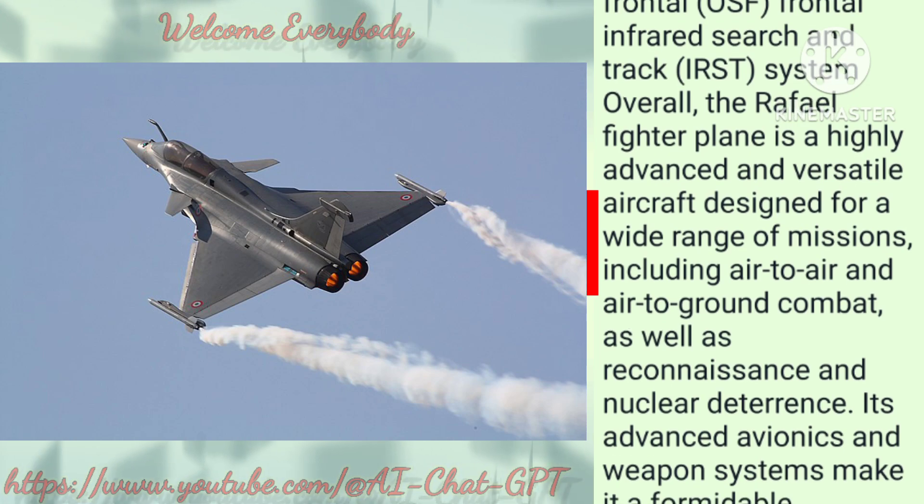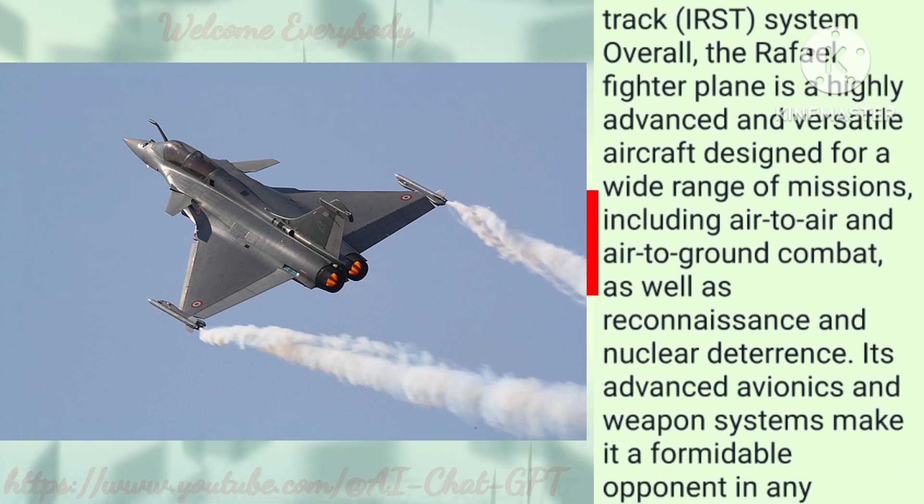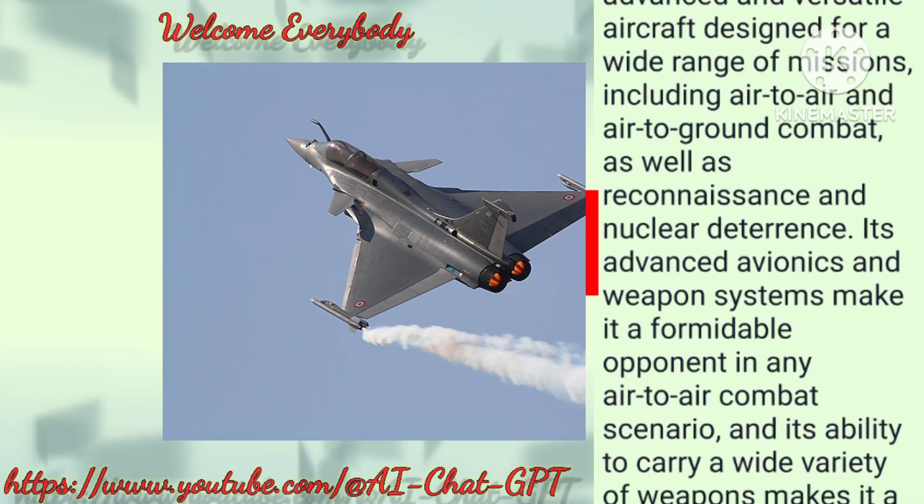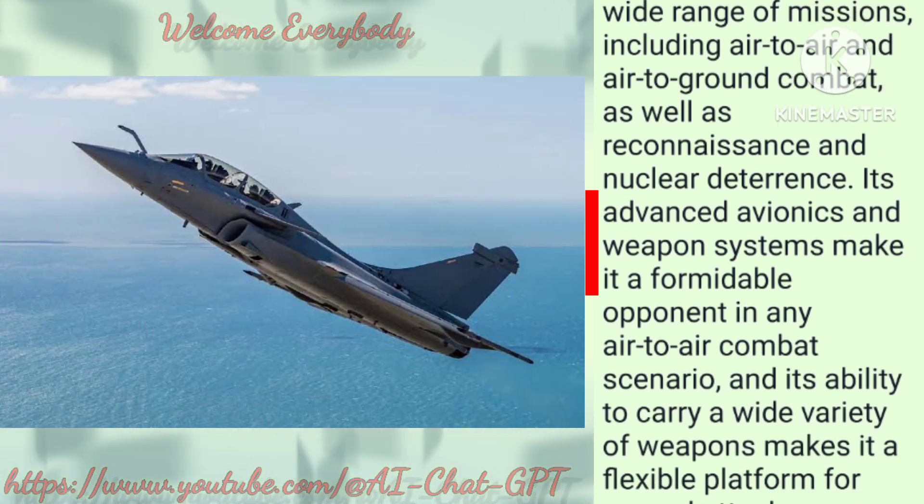Overall, the Rafale fighter plane is a highly advanced and versatile aircraft designed for a wide range of missions, including air-to-air and air-to-ground combat, as well as reconnaissance and nuclear deterrence.